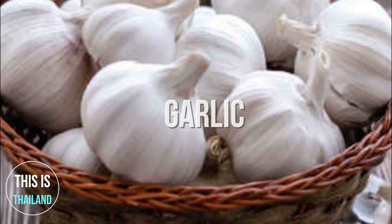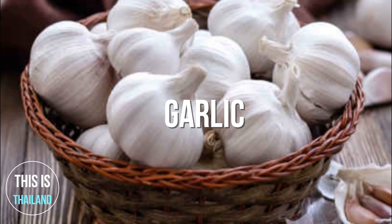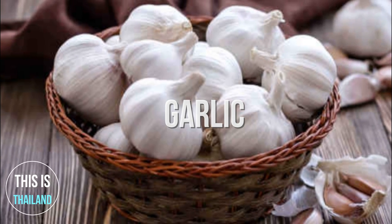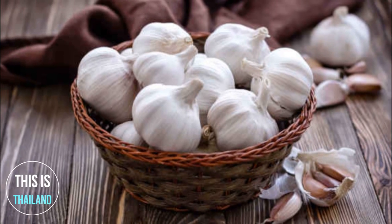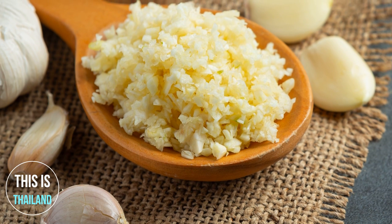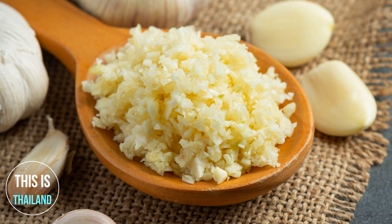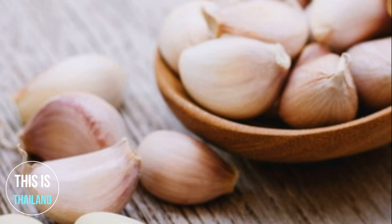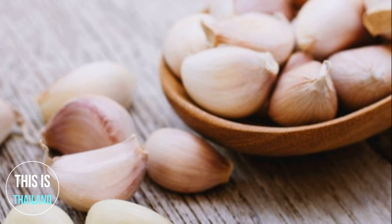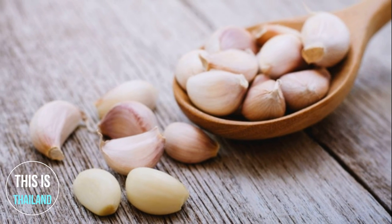Garlic. Scientists now know that most of garlic's health benefits are caused by sulfur compounds formed when a garlic clove is chopped, crushed, or chewed. The sulfur compounds from garlic enter your body from the digestive tract, then travel all over your body, exerting strong biological effects. Garlic is low in calories and rich in vitamin C, vitamin B6, and manganese. It also contains trace amounts of various other nutrients.